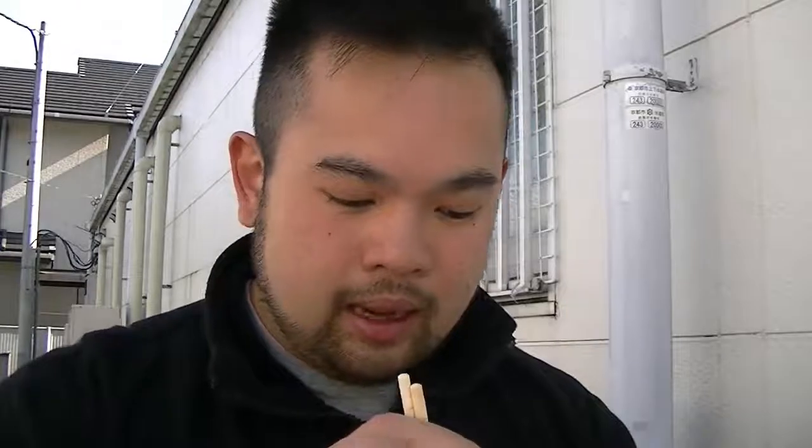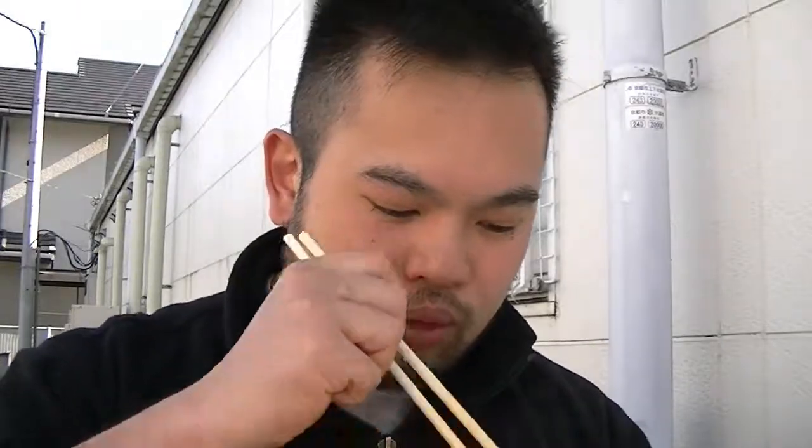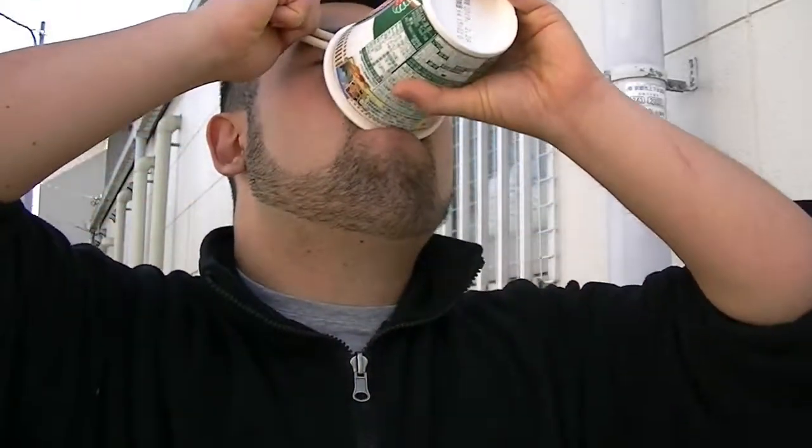I don't know how butter chicken is made, so I'm just going off what my tongue tells me. I give this butter chicken soup 7.5 out of 10. I'd give it a higher rating but I'm not sure it goes well with instant ramen — we'll find out when I try these noodles. It's the same flat noodles you get from all the other Nissin cups so far.